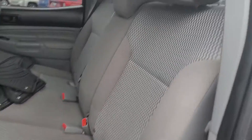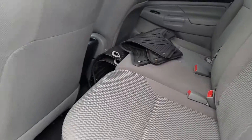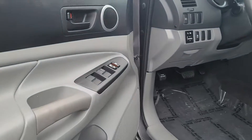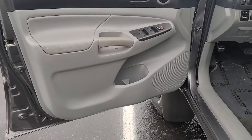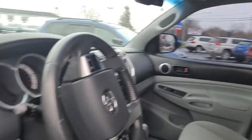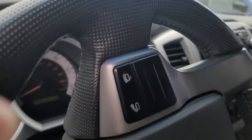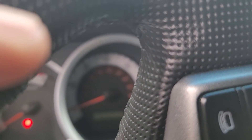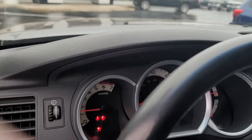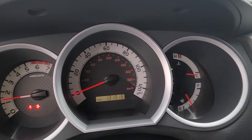Very clean interior — comes with the all-season mats with the Tacoma logo on it. Starting her up now. It's got 131,915 miles on it.